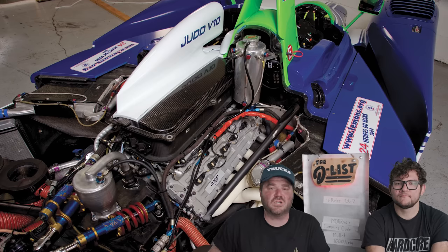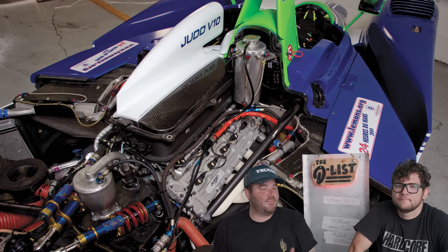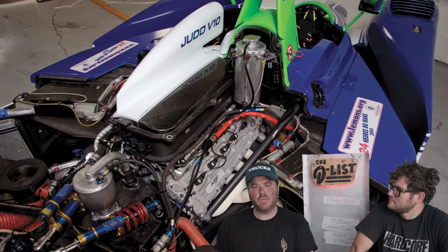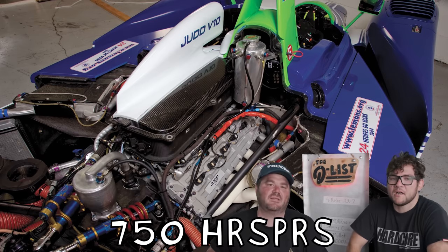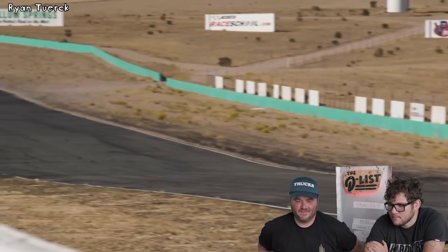Naturally aspirated four-liter Judd V10 originally designed for Le Mans. This V10 weighs about the same as the six-cylinder that came out of the Supra, but makes more than double the horsepower — 750 horsepower to be exact. It also looks and sounds very freaking cool. Get out of my face, dude. That's so sick. They've been working on this for a while, not as long as we've been working on our cars.